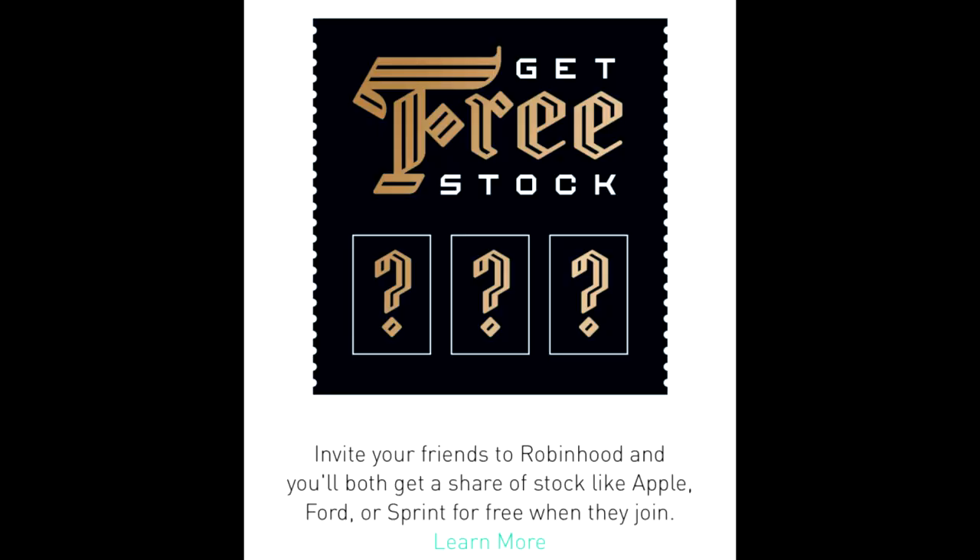If you don't have a Robinhood account yet and you're interested in opening one, if you use my link down in the description below, you will get a free stock when you sign up. And it is an affiliate link, so I may earn a small commission as well.